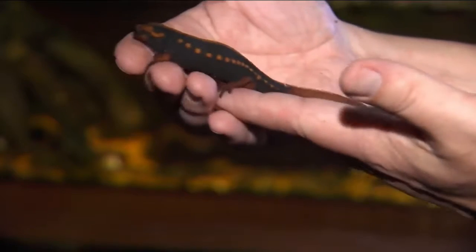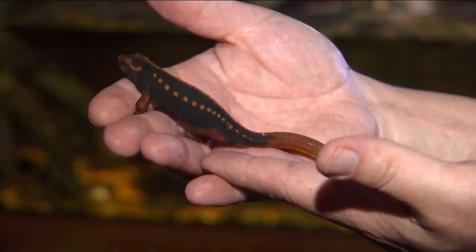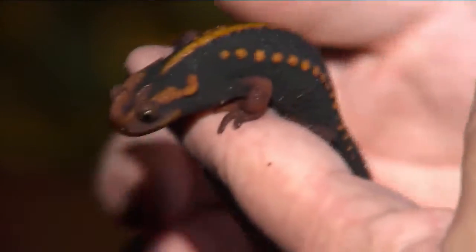They're not real fast and not the greatest swimmers, as you can tell. They're not really into camouflage — they don't really blend into anything.